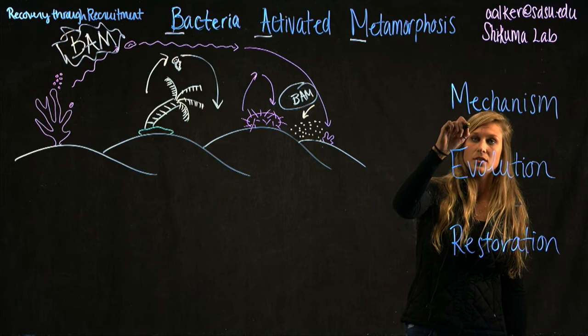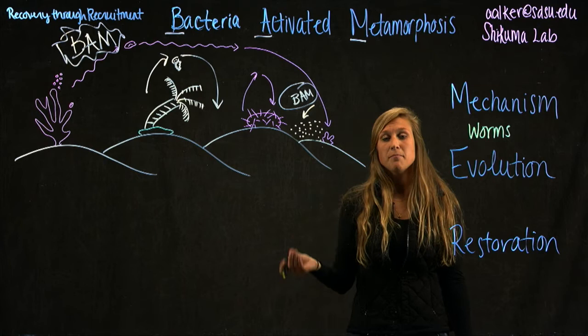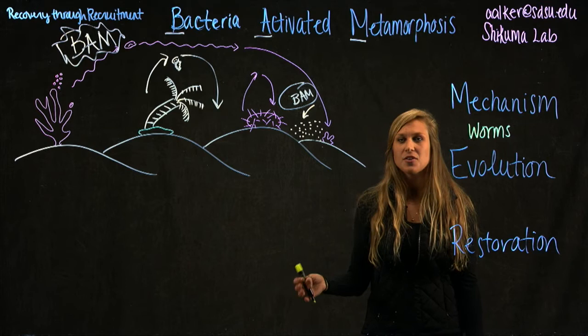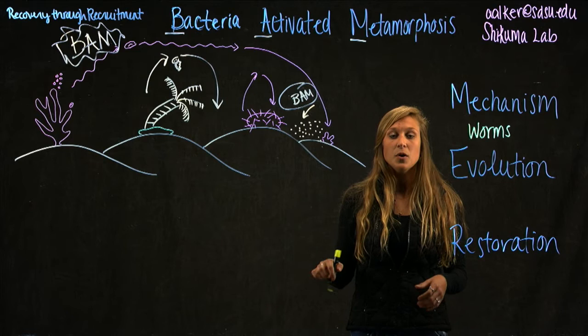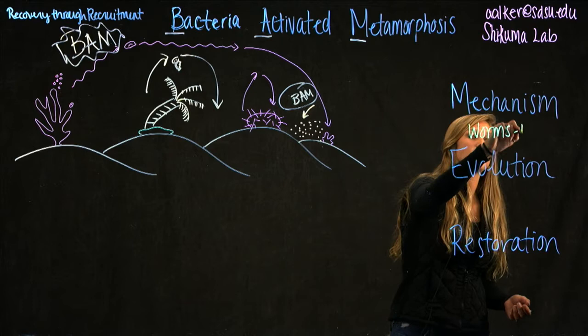Specifically, I'm going to be studying this in tube worms. We do that because it's a model organism — it's a little bit easier to deal with in the lab. We can collect them off the dock here in San Diego and culture them. In seven days, we have adult larvae, and when we apply the bacterial cue, we can predictably measure when this metamorphosis is happening.